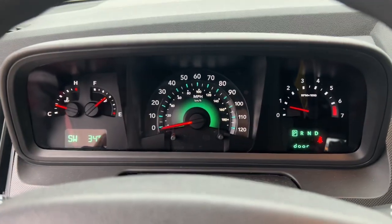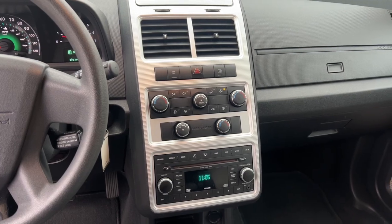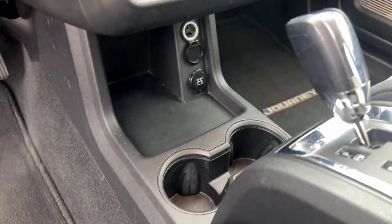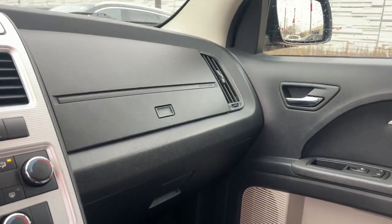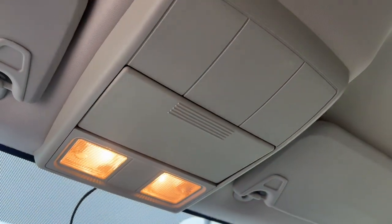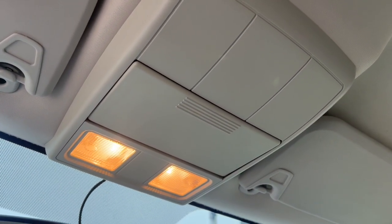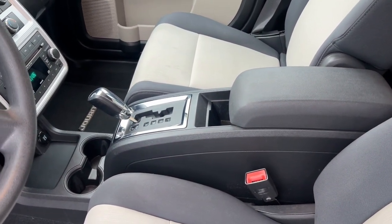Convenient versatility meets impressive value in this well-equipped Journey. See for yourself when you take it out for a test drive. Our professional staff looks forward to giving you excellent service. We'll see you then.